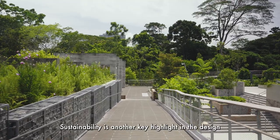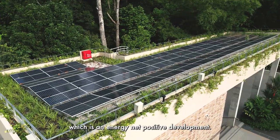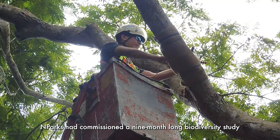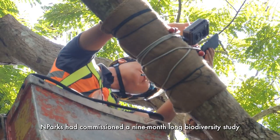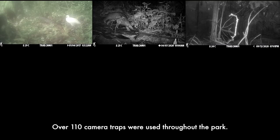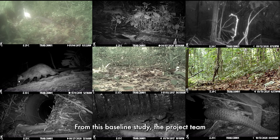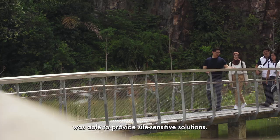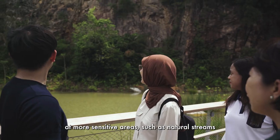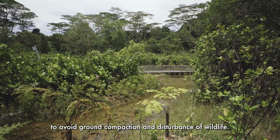Sustainability is another key highlight in the design and development of Rifle Range Nature Park, which is an energy net-positive development. Using a data-driven and science-based approach, NParks had commissioned a nine-month-long biodiversity study to map out the flora and fauna diversity of the site. Over 110 camera traps were used throughout the park. From this baseline study, the project team was able to provide site-sensitive solutions, including the use of boardwalks at more sensitive areas such as natural streams, to avoid ground compaction and disturbance of wildlife.